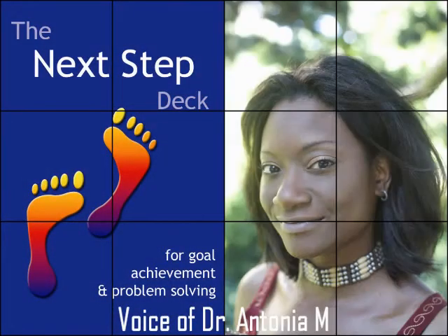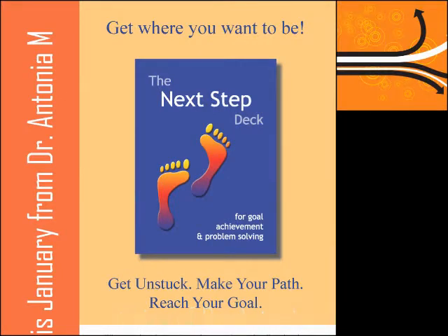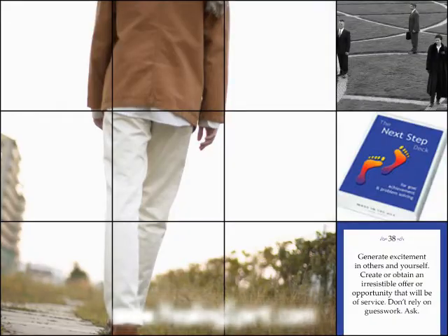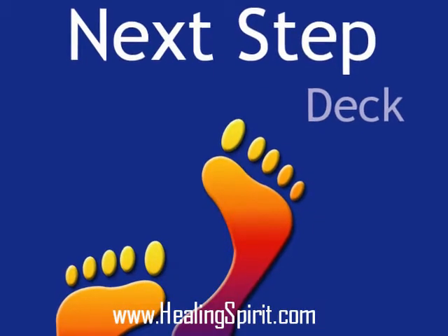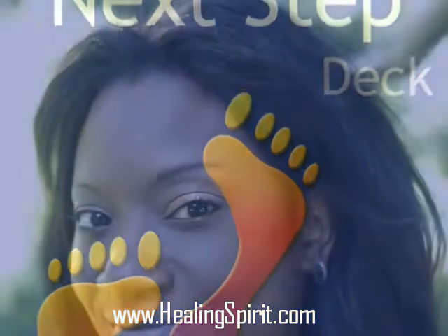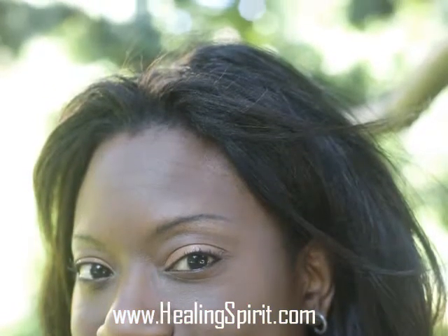The Next Step Deck allows you to apply alchemical strategies and alchemical formulas for goal achievement and problem solving, and that means the deck actually helps you to transform the energy behind what you're doing, not just what you're doing.